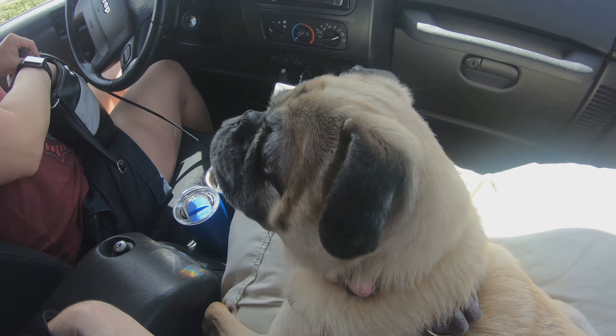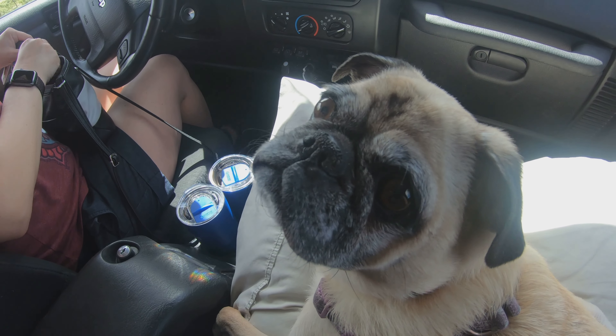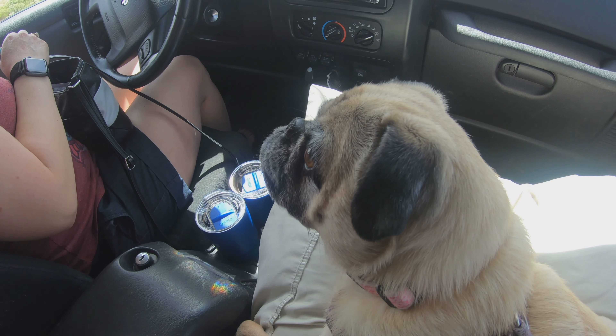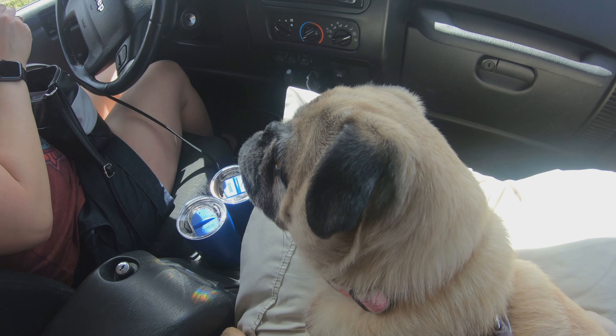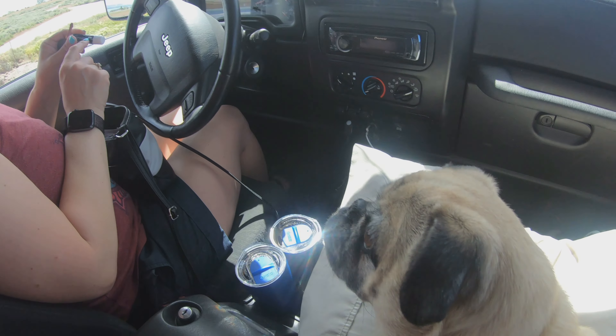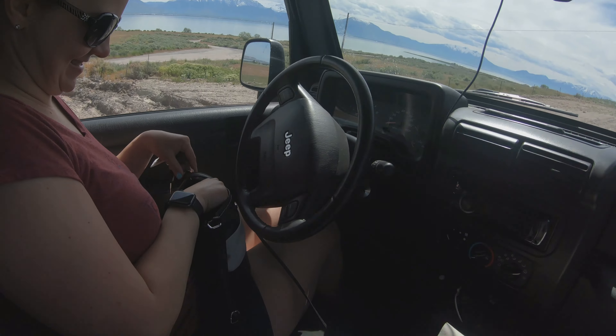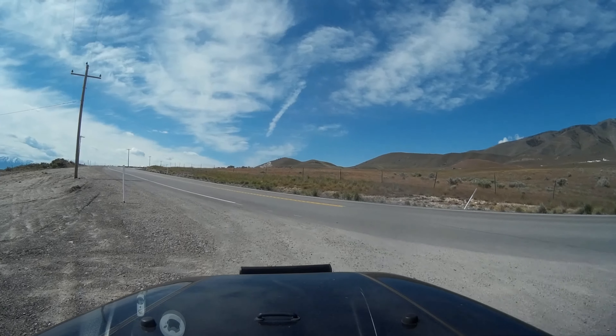Are you having fun on the car ride, Lexi? She thinks I have something. Do you like riding in the Jeep? You think Lindsay has something for you — it's ChapStick. It's your favorite. This is probably teeth marks from where she got a hold of it. Lexi loves ChapStick.